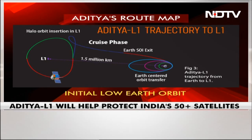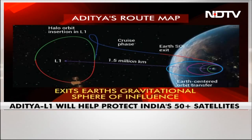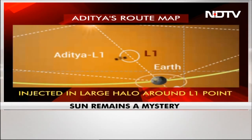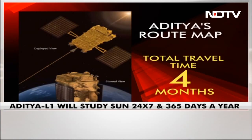What is the significance of this? Initially, the spacecraft will be placed in a low-Earth orbit. The orbit will be made elliptical and the spacecraft will be launched towards the Lagrange Point, marked L1 in the middle of that screen. The spacecraft will exit the Earth's gravitational sphere of influence, and Aditya will be injected into a large halo orbit around L1. The total travel time to actually get there will be four months.